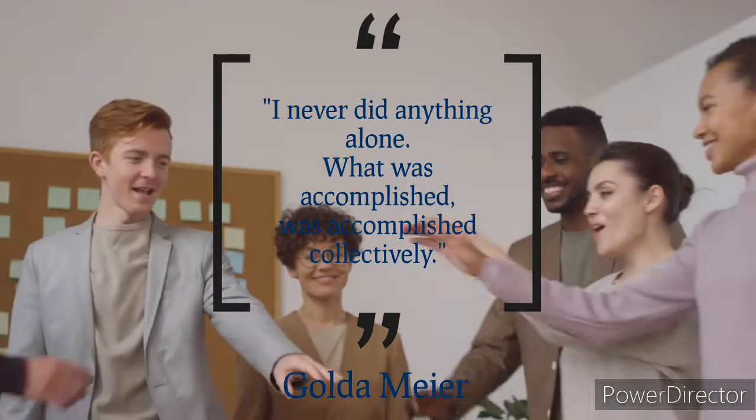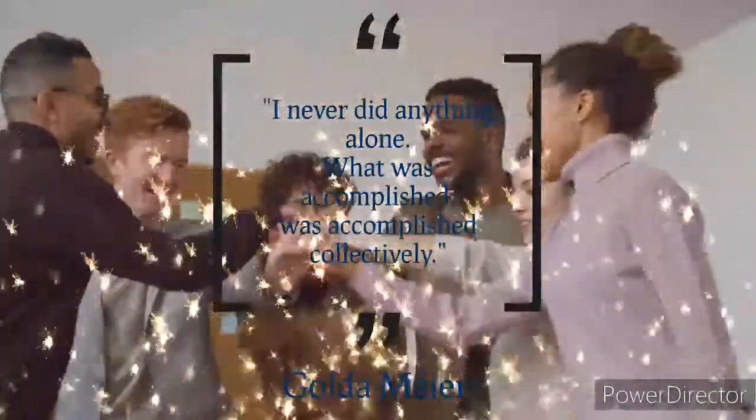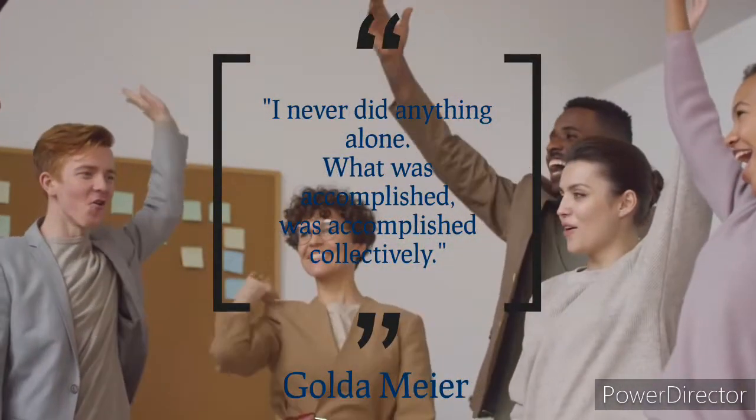An inspiring quote by Golda Meir: 'I never did anything alone. Whatever was accomplished, was accomplished collectively.'